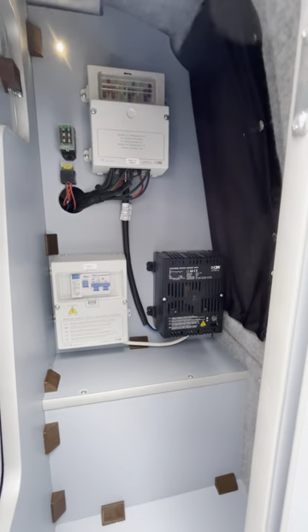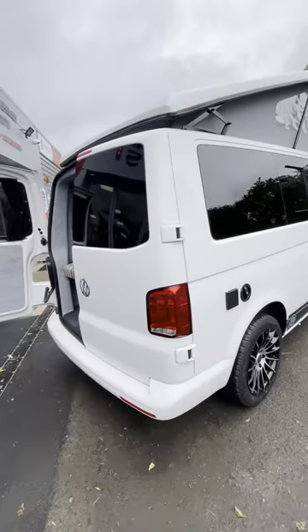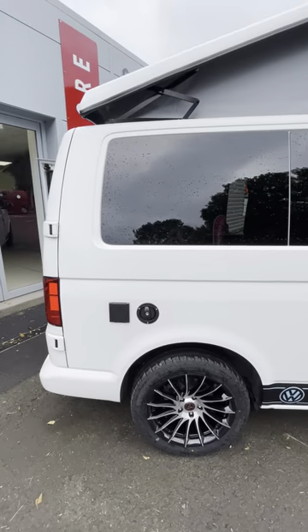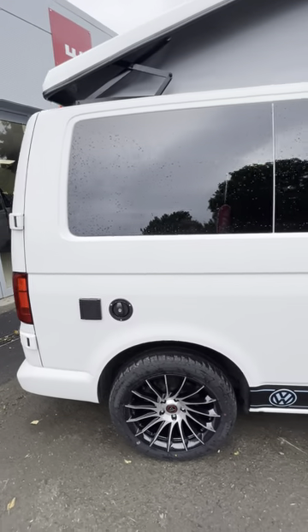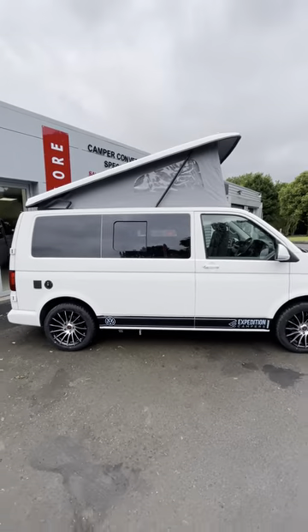Electric cupboards with leisure batteries. Obviously colour coded bumpers, external water fill and electric hook up point. Single sliding door, white pop top roof.